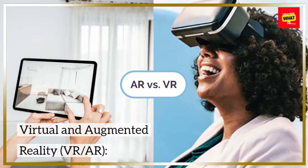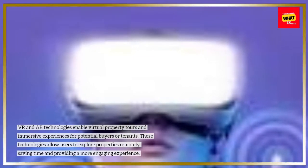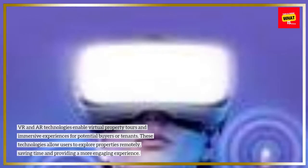Virtual and Augmented Reality (VR/AR): VR and AR technologies enable virtual property tours and immersive experiences for potential buyers or tenants. These technologies allow users to explore properties remotely, saving time and providing a more engaging experience.